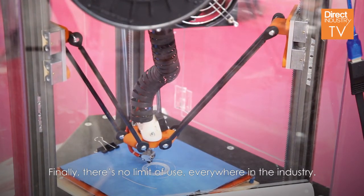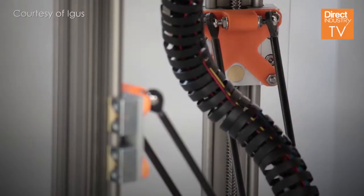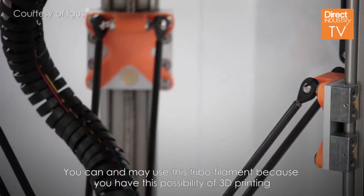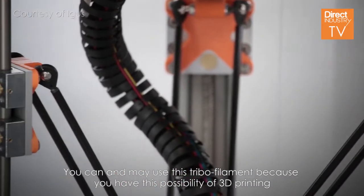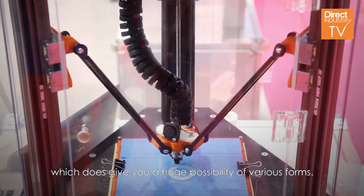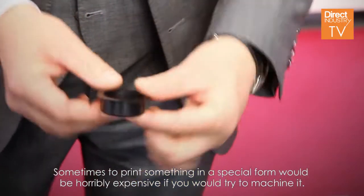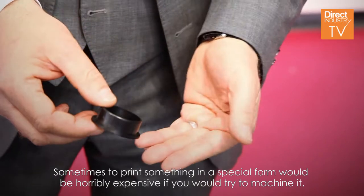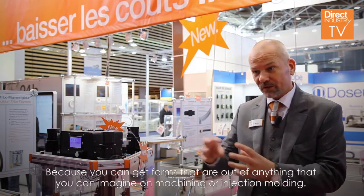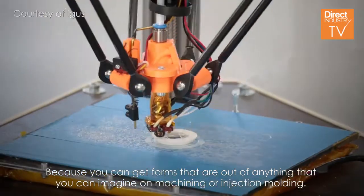There is no limit of use. Everybody in the industry, even in smaller applications, can use this tribological filament. 3D printing gives you a huge possibility of various forms — sometimes printing something in a special form would be horribly expensive to machine, because you can achieve forms that are impossible with machining or injection molding.